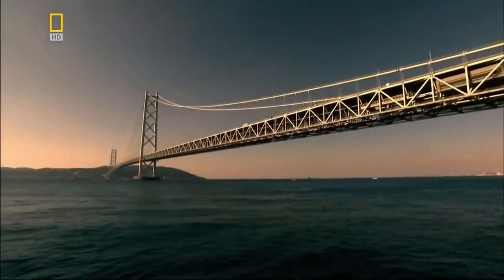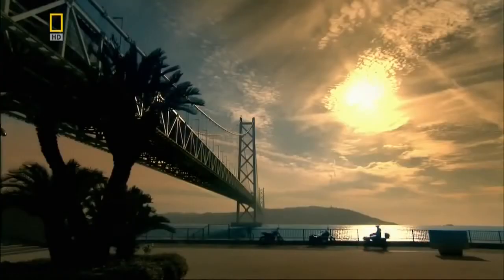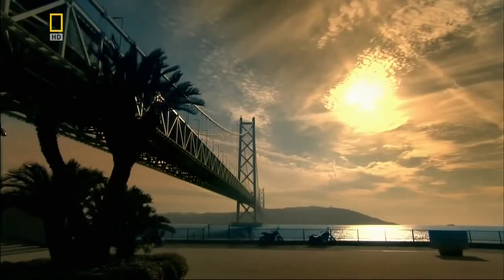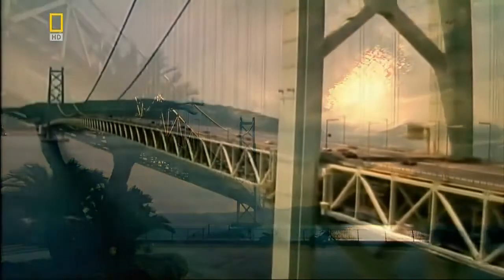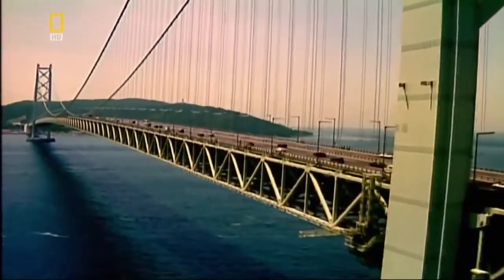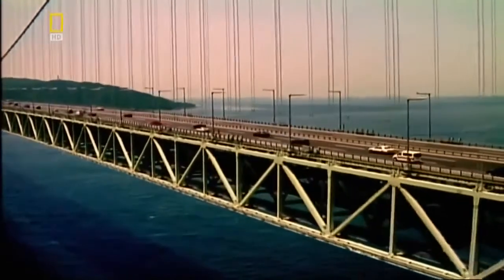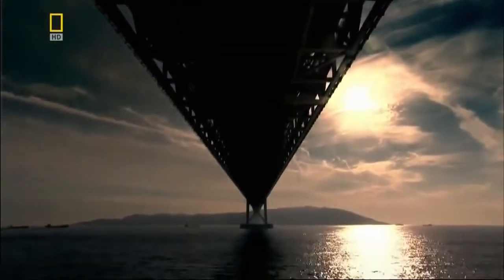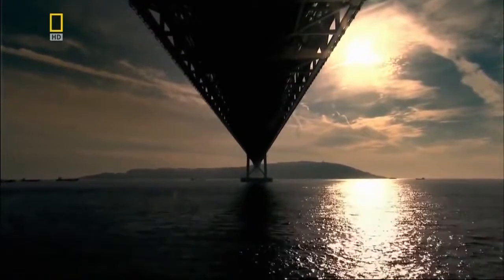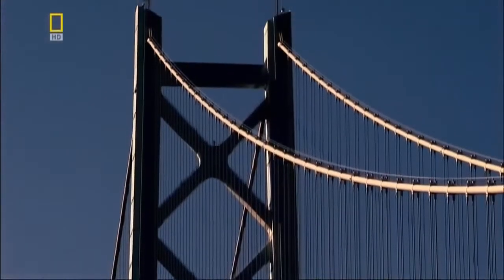The Akashi Kaikyo Bridge in Japan is the world's longest suspension bridge. It spans a waterway four kilometers wide and is designed to withstand powerful typhoons, tsunami, and earthquakes. It is the pinnacle of bridge engineering.